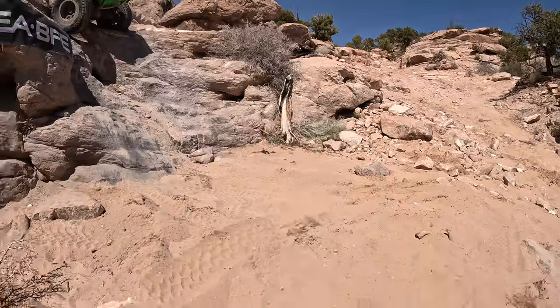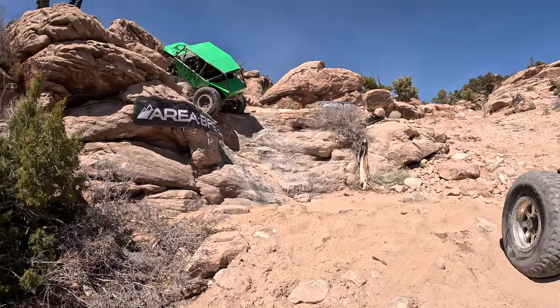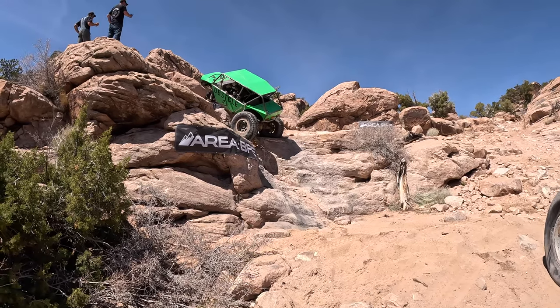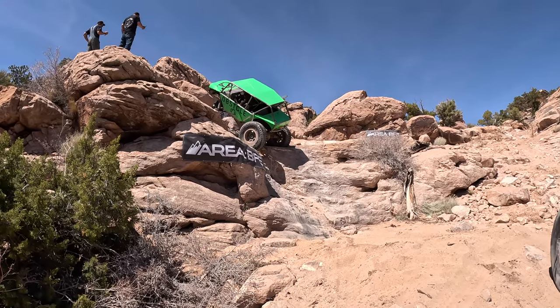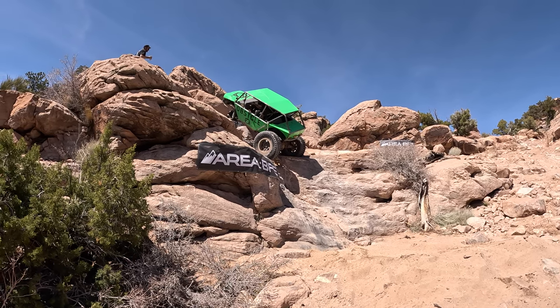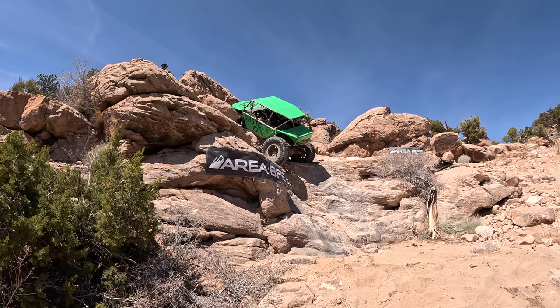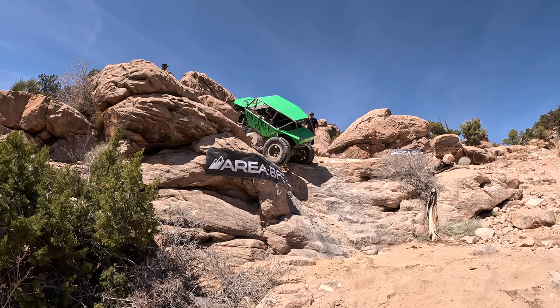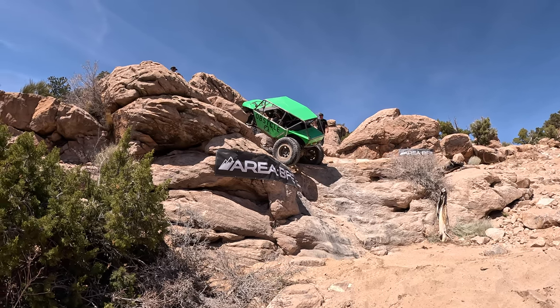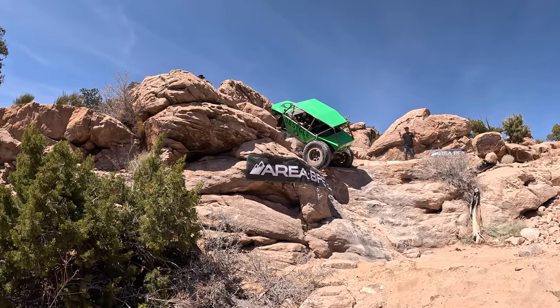Things get weird really quick for Zig up on top of that hill, and he's got to get out of the way in case anything weird happens. Zig ends up in an awkward wheel stand, and that's the last place he wants that to happen. So he starts playing around with the winch to help use the weight of the front axle to pull the car down.